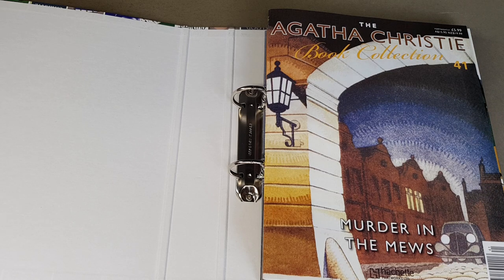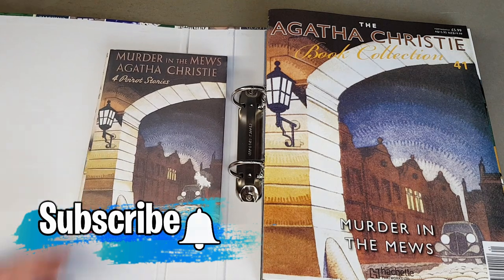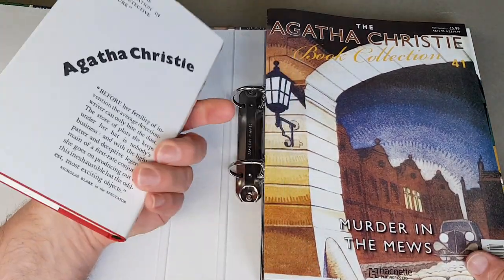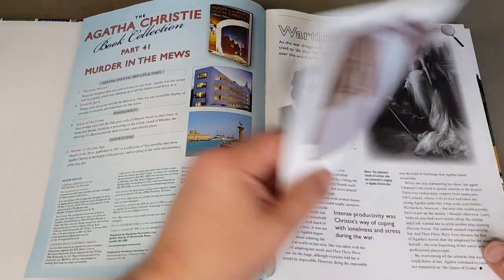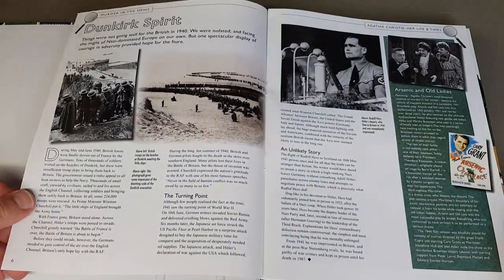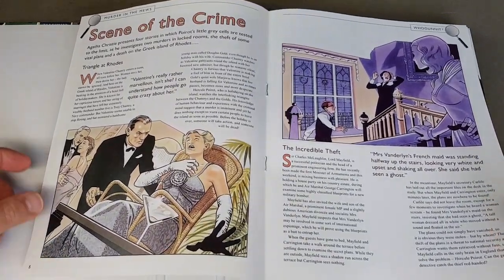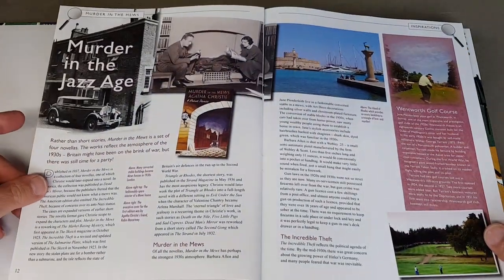We're going to be starting off with book 41, which is one of my favourites — Murder in the Muse — which has four short Poirot adventures in it. Like all these books in facsimile form, they've got an accompanying magazine as well. The magazines give a little background to the story and sometimes feature adaptations into a particular movie or play.